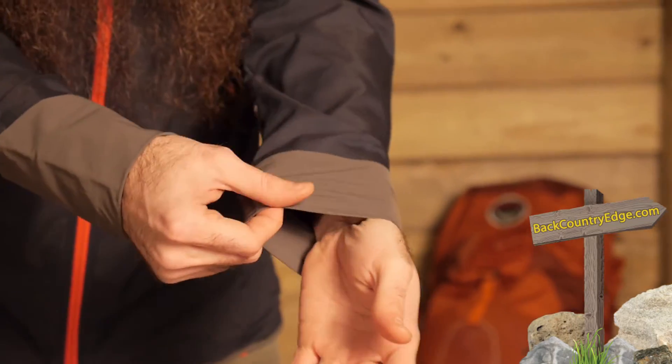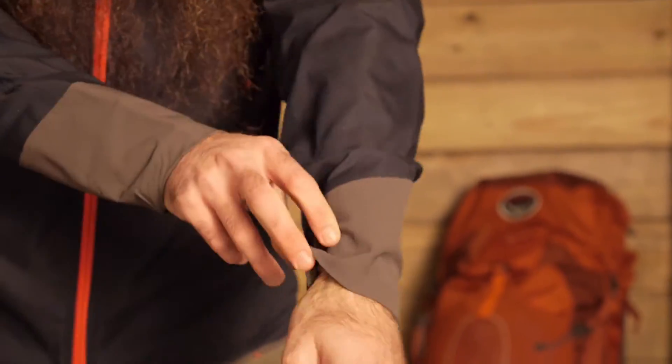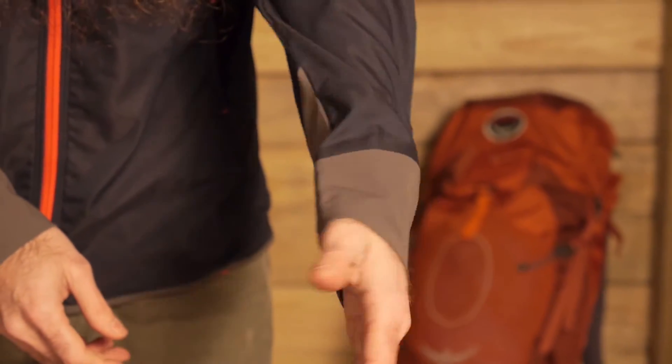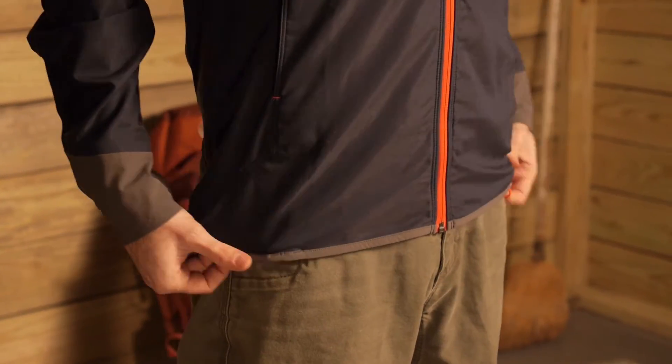In terms of adjustability on the jacket, looking at the cuffs, you do have really nice stretch. That's in keeping with the overall fabrication of the jacket — not true points of adjustability, but certainly a nice stay-put design. There are two points of adjustability at the hem, so on either side you can cinch that jacket in for a closer fit.